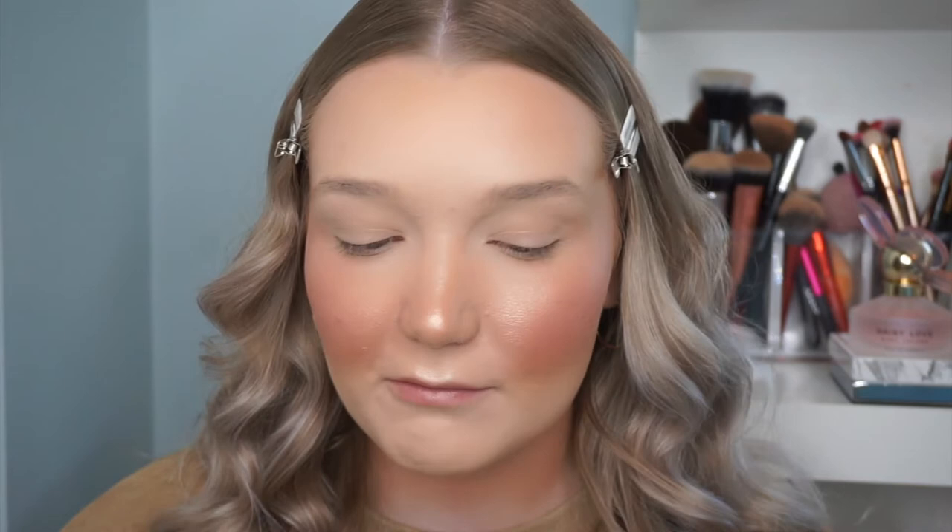Now for our second and last Lise Watier product — the blush. I asked which shade was most popular and it happens to be in the shade Libertine: a shimmery, pinky shade that's completely up my alley. It gives me NARS Orgasm vibes, but toned down. I'm using my Luxie large angled blush brush. I am so happy with how this blush looks — I went a little heavy, but that's my preference. I love this and the bronzer — definitely makes me want to try more from Lise Watier.